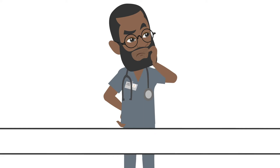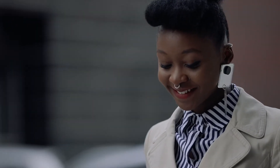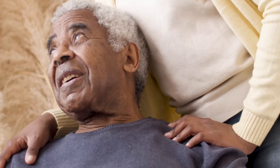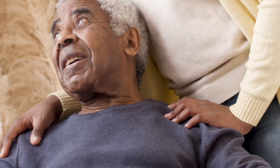Now let's move on to the non-modifiable risk factors. These include gender. Stroke occurs more often in men, but more women die than men from stroke. Next is old age — for each decade of life after the age of 55, your chance of having a stroke more than doubles. Family history: if you have a family member who has had a stroke, you are at greater risk of having a stroke.